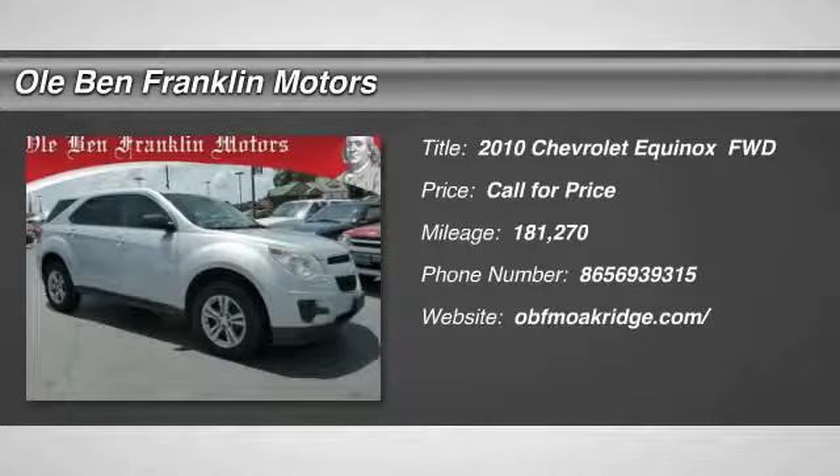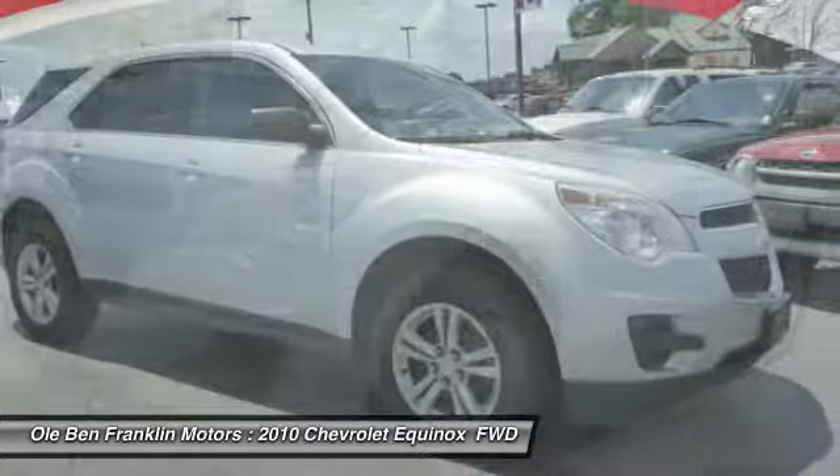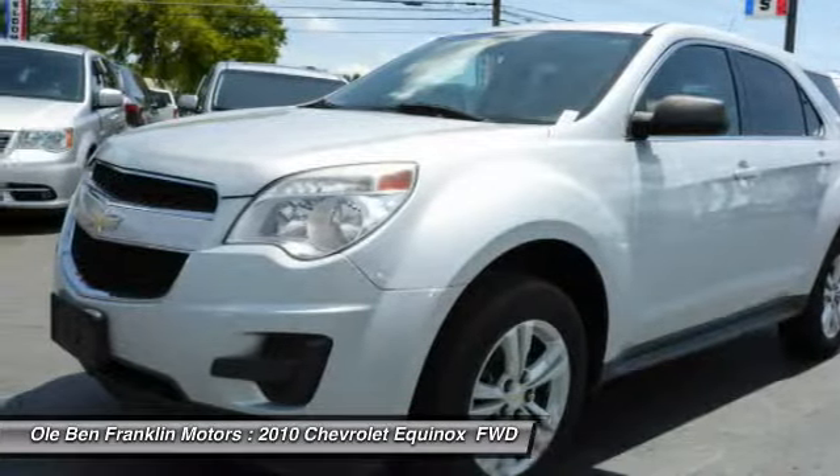You are going to love the 2010 Chevy Equinox. Fuel efficiency, safety, and value equals the Chevy Equinox.